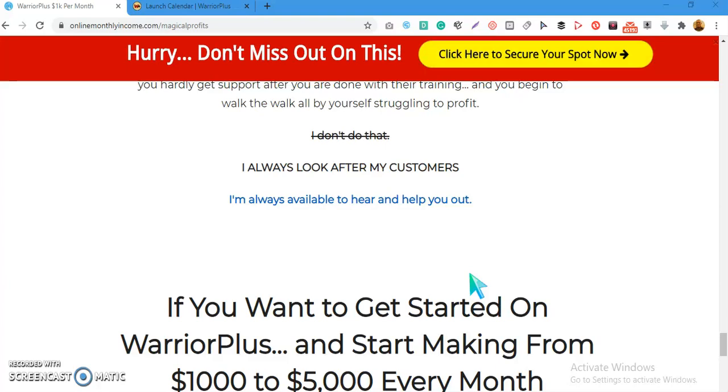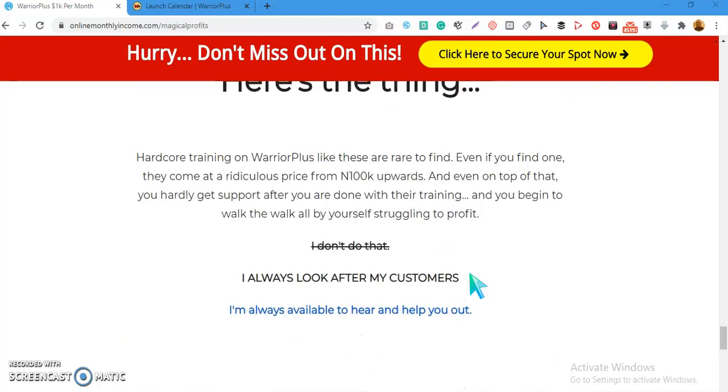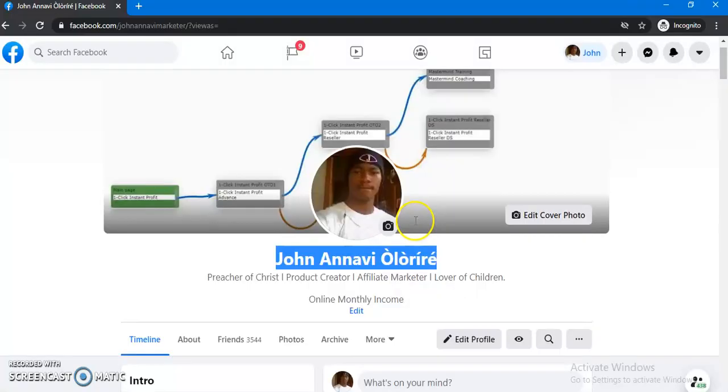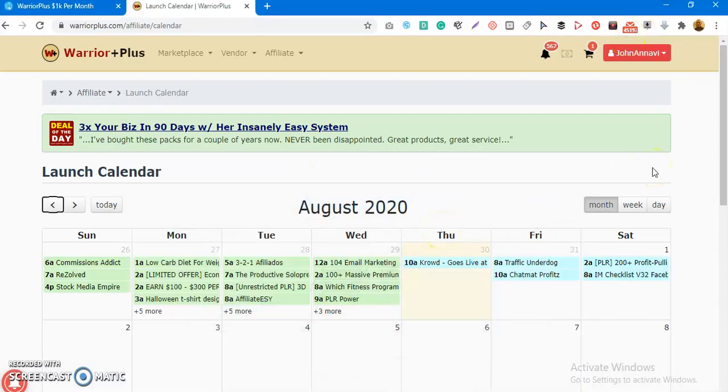Click on the link right here, secure your spot, and get access to this full training to begin making profit on Warrior Plus. Remember the secrets I shared: launch your product as early as possible, and launch in the last few days of the month or the first days of the next month. If you haven't subscribed to my channel, go ahead and subscribe, connect with me on Facebook. Leave a comment if you have questions. Thank you for watching — my name is John Anna Violauri. Have a great day!